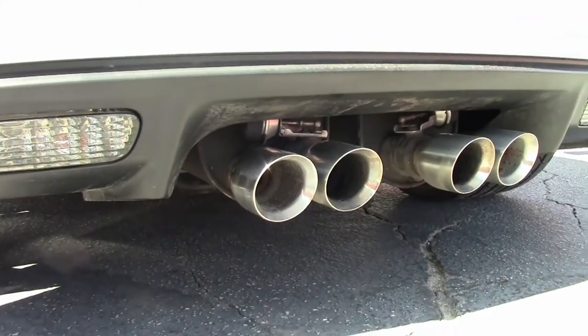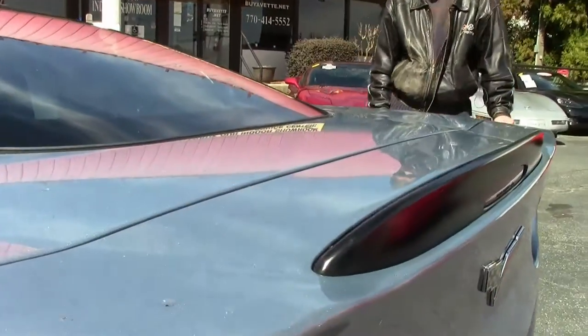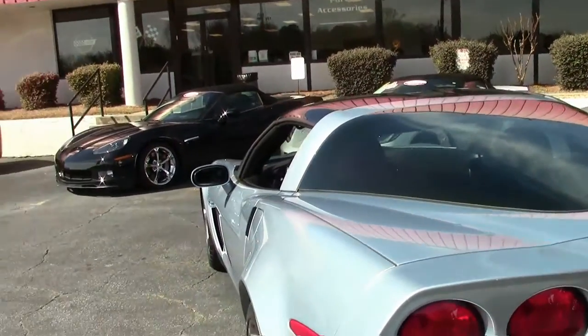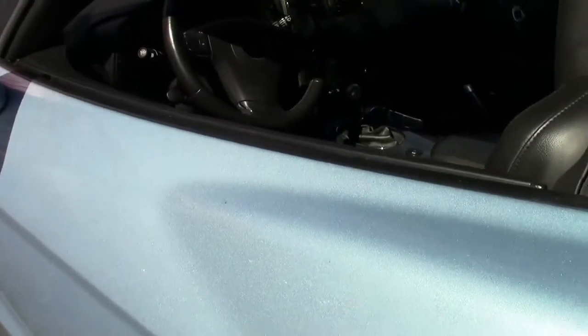Also notice the dual mode exhaust. It's got competition gray wheels with yellow brake calipers — great combination. Just one example of 125 Corvettes always in stock at Buy a Vet.